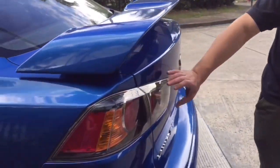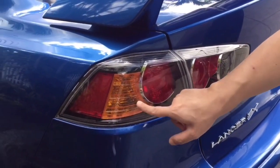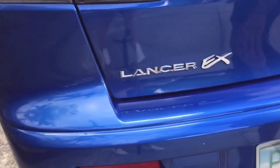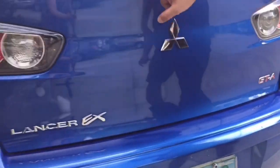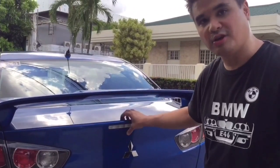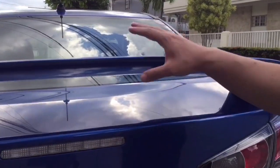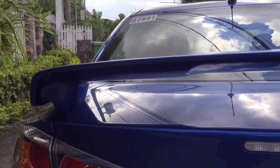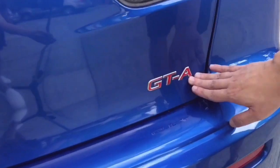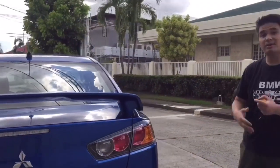You got the nice rear tail lamps — clear tail lamps, signal lights in amber, and your reverse light. For a top variant, it has backup sensors. You got your third brake light integrated in the trunk. There's a nice rear spoiler, and this is stock. You got your GTA badge — GTA meaning automatic. There's also a GT without the A, which is the manual version.